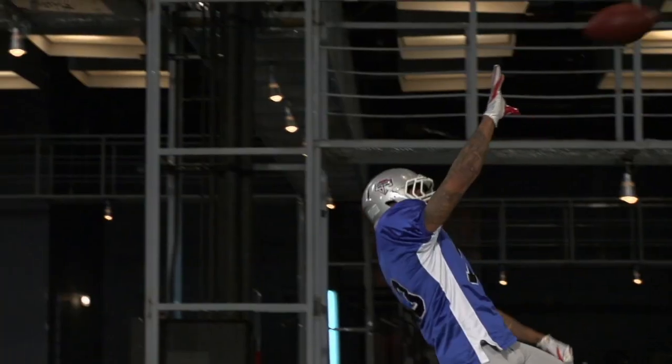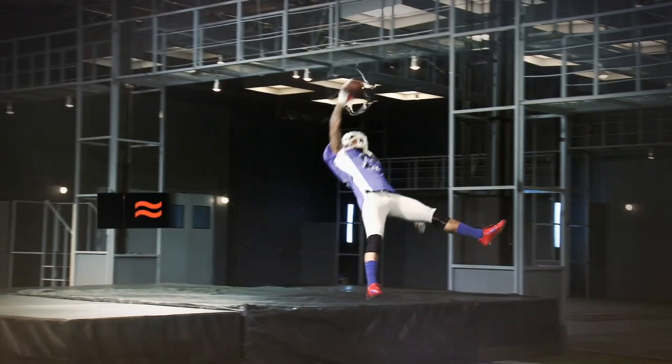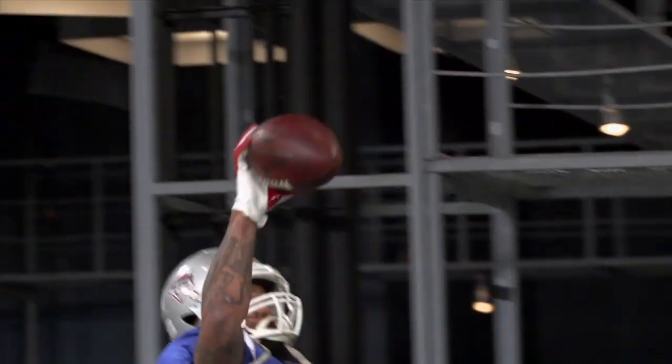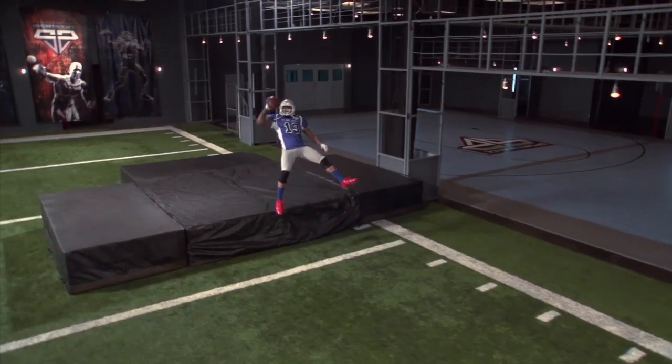Despite Beckham's grip being in contact with less than 10% of the ball's total surface area, he applies roughly 20 pounds of force. This helps decelerate the pass to a dead stop in just 2 tenths of a second and helps Beckham secure his signature one-handed snap.